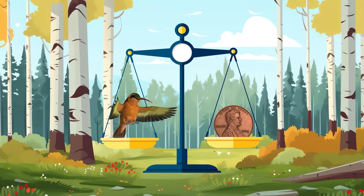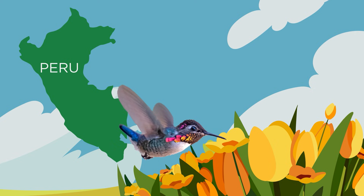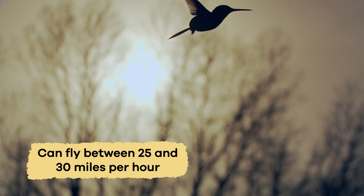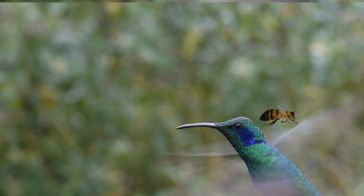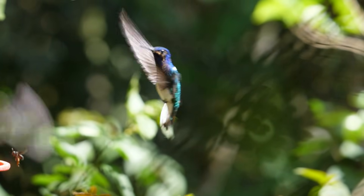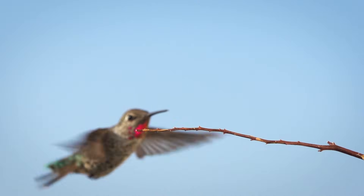Most hummingbirds are tiny and weigh less than a penny. The smallest hummingbird lives in Peru and is the size of a bee, so it is called the bee hummingbird. A hummingbird can fly between 25 and 30 miles per hour, as fast as many species of bees. Their wings beat extremely fast to move at this speed, producing a humming sound — and that is where they get their name.